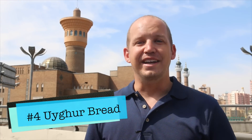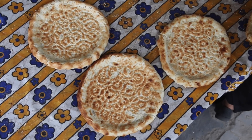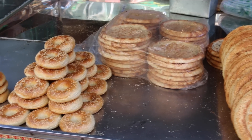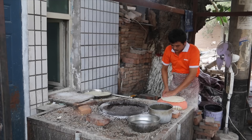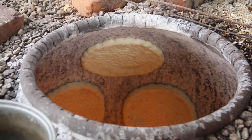Number four: Uyghur bread, or Uyghur flatbread, also called naang. Uyghur bread is one of those things you're going to find in stalls all across the streets, and it comes in so many different shapes and sizes. Some of them look like bagels, some of it's flatbread, some have onions on it or sesame on it — all of it's great. I highly recommend you try some that's directly out of the oven. That is really good.